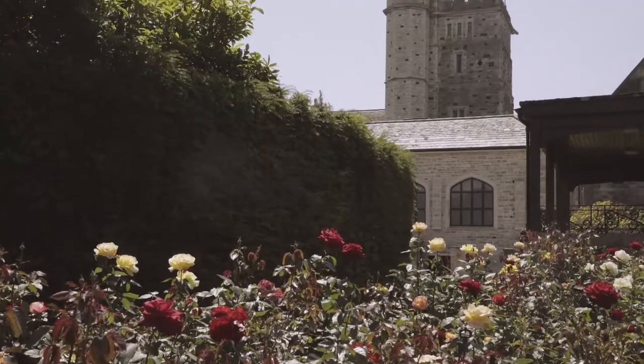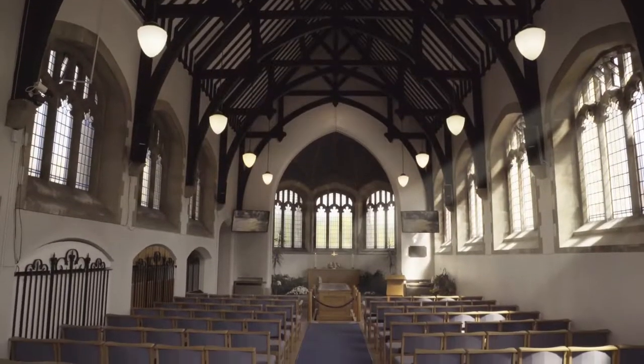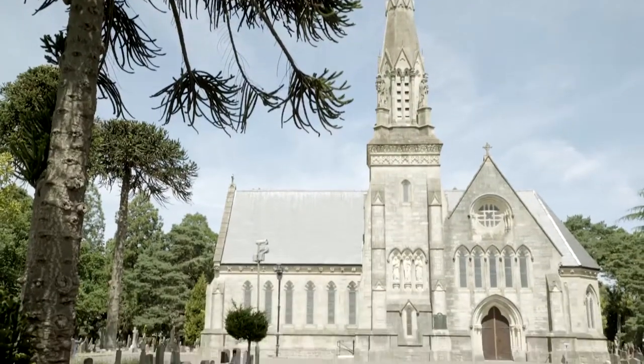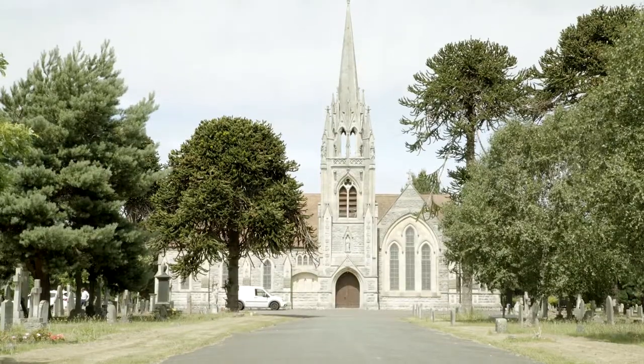Bournemouth Borough Council Bereavement Services are responsible for one crematorium and four cemeteries. The crematorium is situated in the North Cemetery, Stroudon Avenue. The other cemeteries are Wimble Road Cemetery, situated at Cemetery Junction, Bournemouth, and East Cemetery at Gloucester Road, Boscombe.